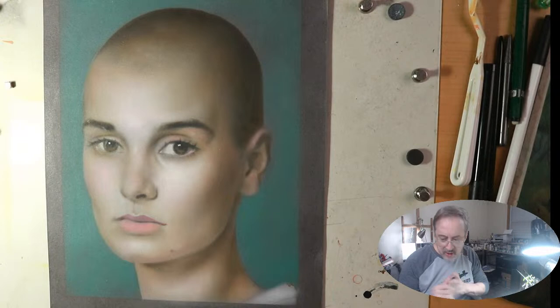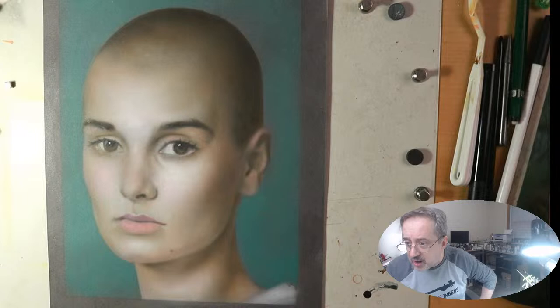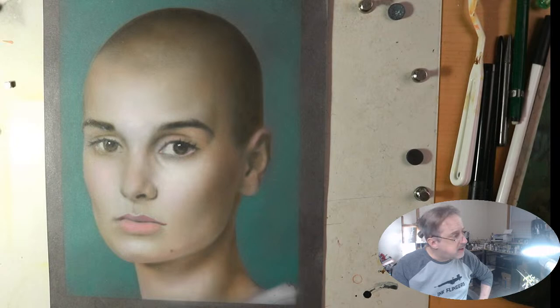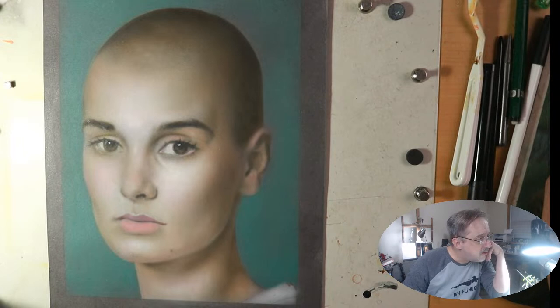I'm going to get my reference using PureRef — if you haven't used PureRef before, it's really amazing, just a lot of fun to work with. Let me see if I can bring that picture of Sinead O'Connor up for you guys. I'm going to add a picture so you can see what I'm working with. Here we go — beautiful picture of her.